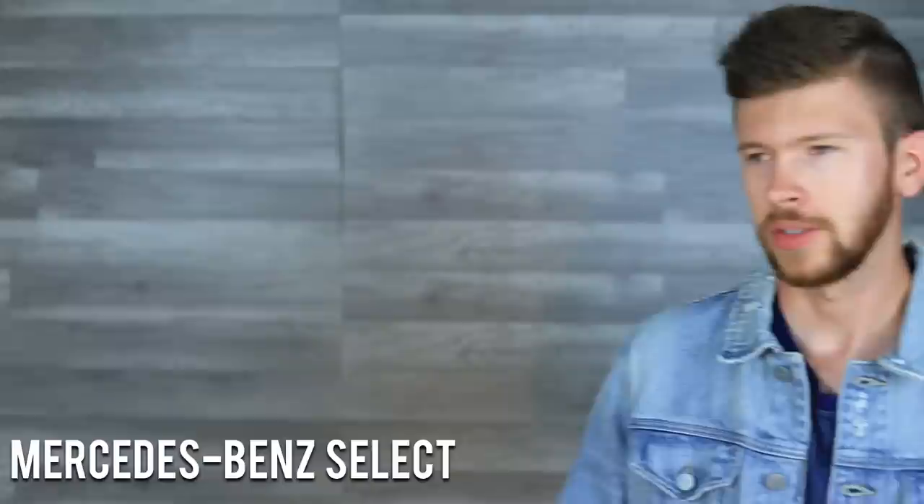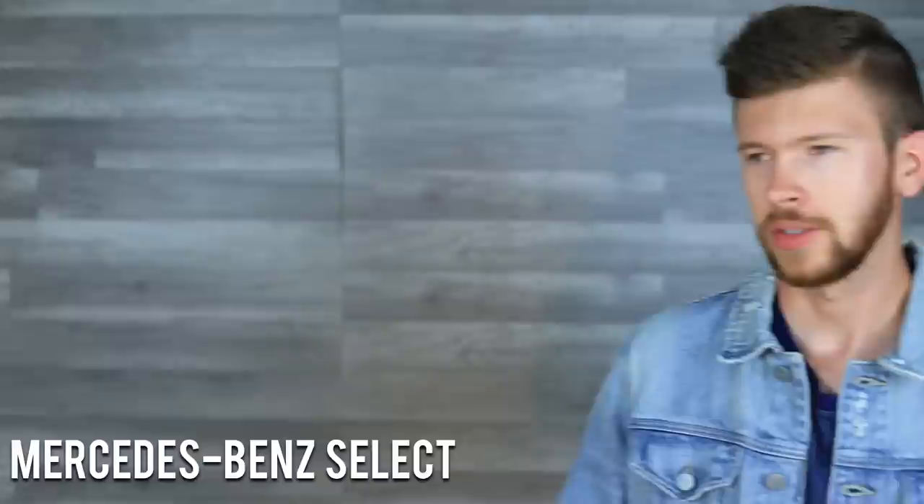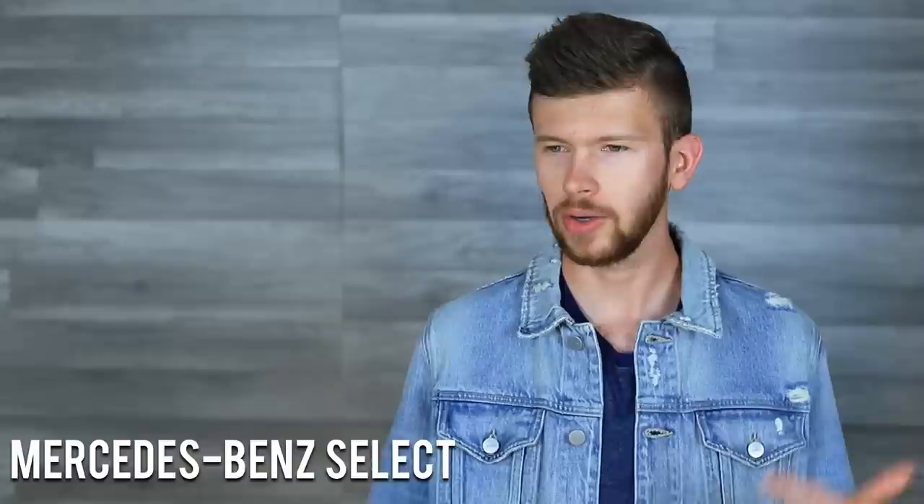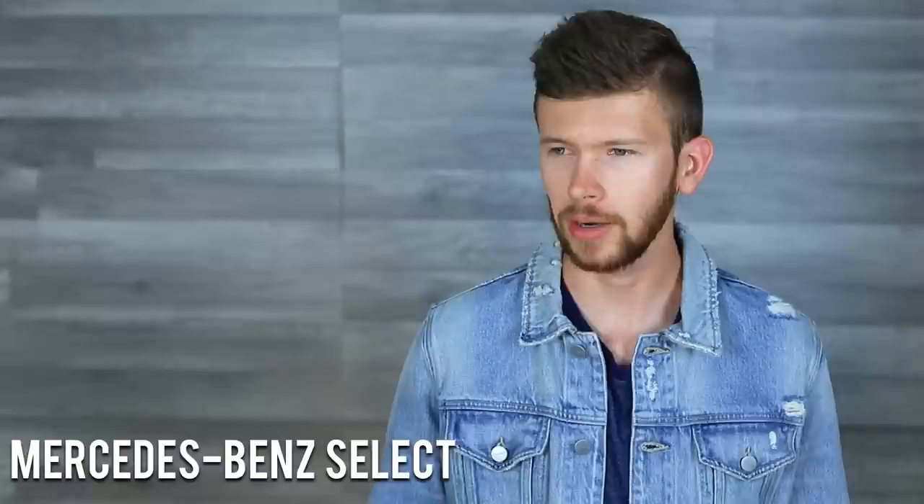Next up we have Mercedes-Benz Select. It's got apple, black currant, bergamot, ambroxan, and birch — you know all of these are going to have a similar note breakdown. This one usually runs about $35, kind of like the Armaf — somewhere in that $35 to $40 range. The testers of these do not come with caps, which is one thing to be aware of, but if you don't need a cap you can save a bit more money that way.